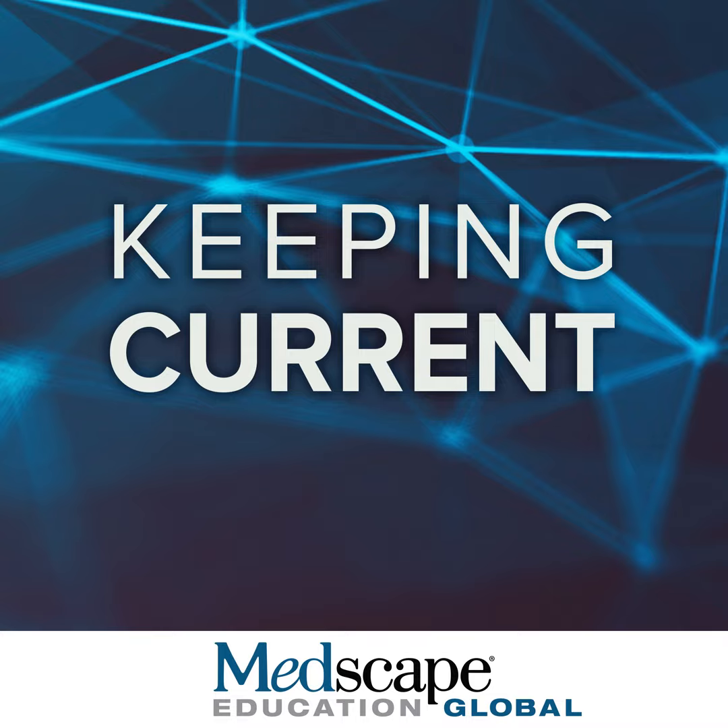I would like to thank Kelsey and Jonathan for this great panel discussion. These are really amazing advances that will benefit patients — and already do. I would also like to thank you for participating in this activity. Please continue on to answer the questions that follow and complete the evaluation. We value your evaluation and your attendance. Thank you.